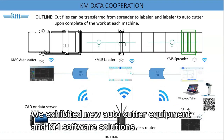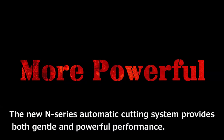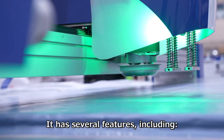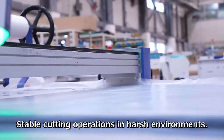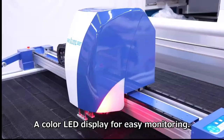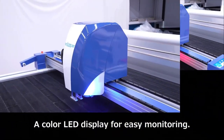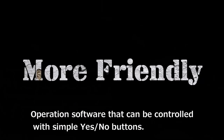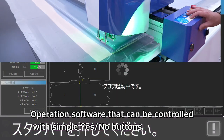We exhibited new auto-cutter equipment and KM software solutions. The new N-series automatic cutting system provides both gentle and powerful performance. It has several features, including stable cutting operations in harsh environments, a color LED display for easy monitoring, and operation software that can be controlled with simple yes/no buttons.